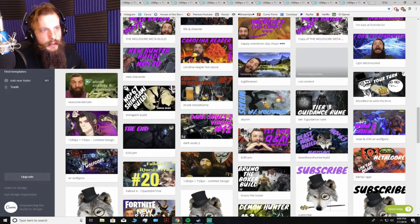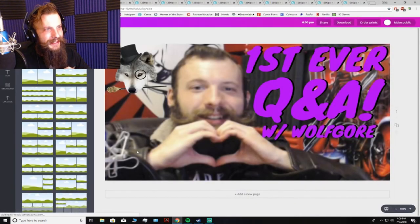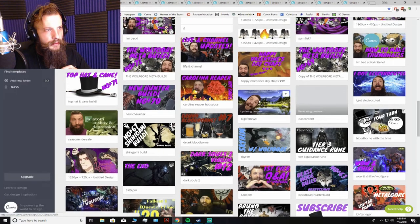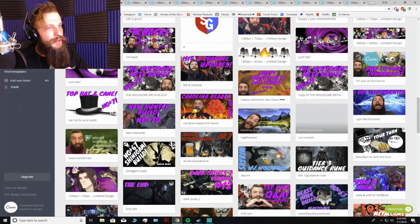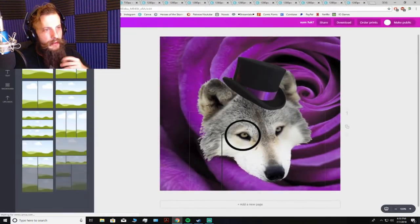Oh my gosh, this is so fun — just walking down memory lane for me. First ever Q&A — that was one of the coolest things I've ever done. I'm looking forward to doing another Q&A; I think we'll do that for the thousand subscriber special. The Carolina Reaper hot sauce — I forgot about this. I put a lot of work into this thumbnail. That hot sauce was freaking hot. And there's the new channel logo.